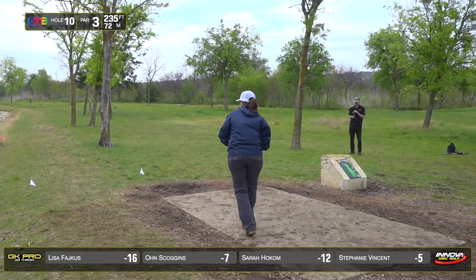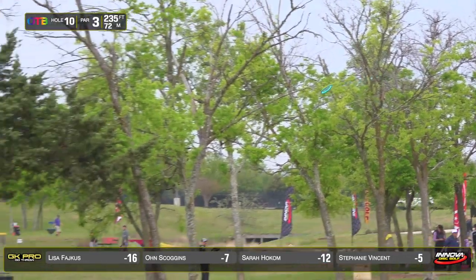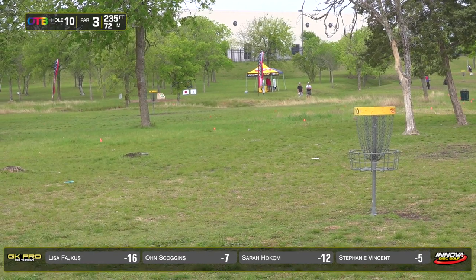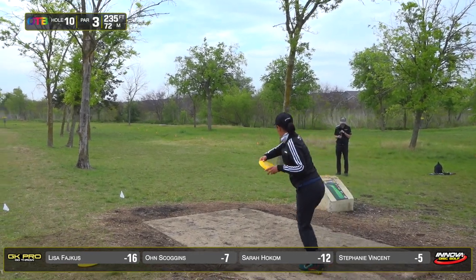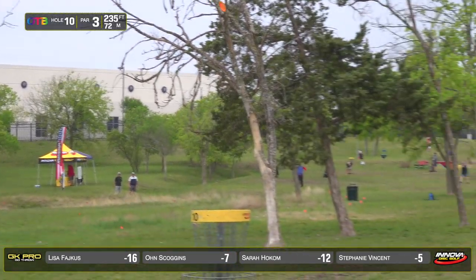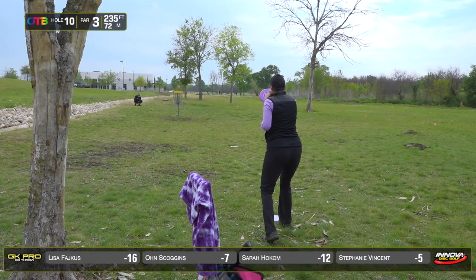Lisa also going sidearm. Surprised she didn't take the rain tee option. She went with her Firebird, so she'll be putting from 20-25 feet. Sarah going high — this needs to sit down. She caught a little bit of a tree, and that helped.